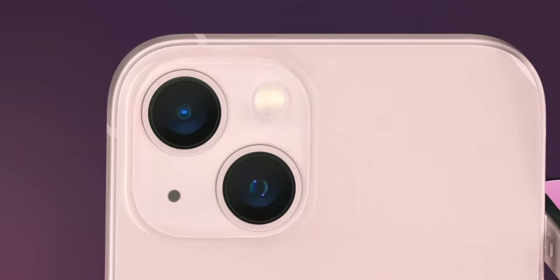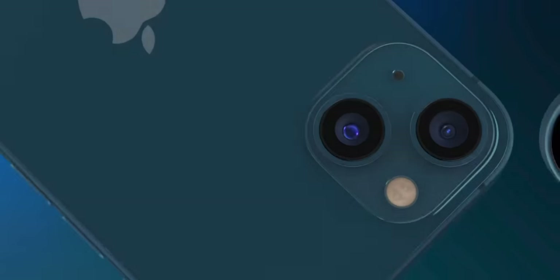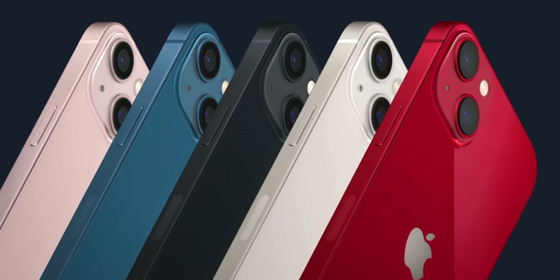The design is pretty much the same as before, but the notch is slightly smaller — ever so slightly — and if you're not actually looking at it next to another phone, you're probably not going to notice. You will see a difference on the back, as the camera arrangement looks a little different than on the 11 and 12. The new iPhone 13 is also a little bit thicker and a little bit heavier than the last generation, so the chances of your old cases working are pretty much slim to none.